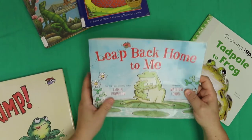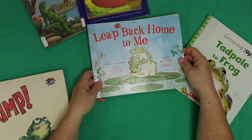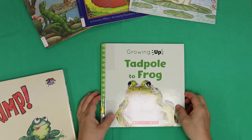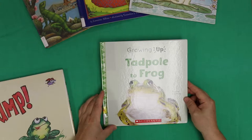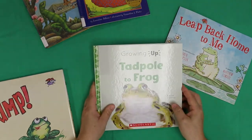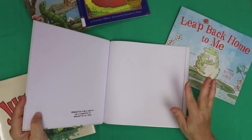Wasn't that a sweet book? So come and get it — leap back home to me. You can leap into the library and grab that book. And now we're going to read this fabulous book called Growing Up: Tadpole to Frog. Now this is more of a science-y book.